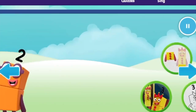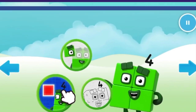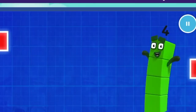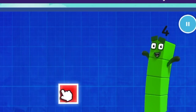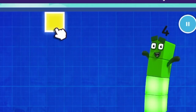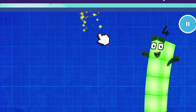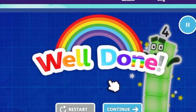Continue. Welcome to Numberland! Let's make and play with the number block. Catch. Number block four loves squares — can you catch four of them? One. Two, keep it up. Three, one more to go. Four. Well done. Continue.